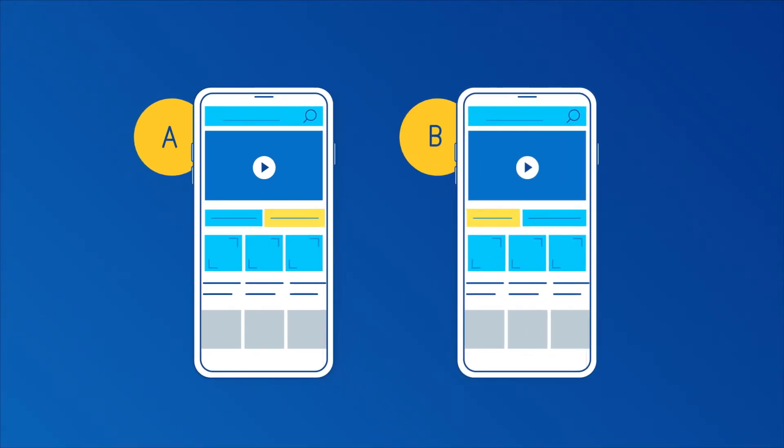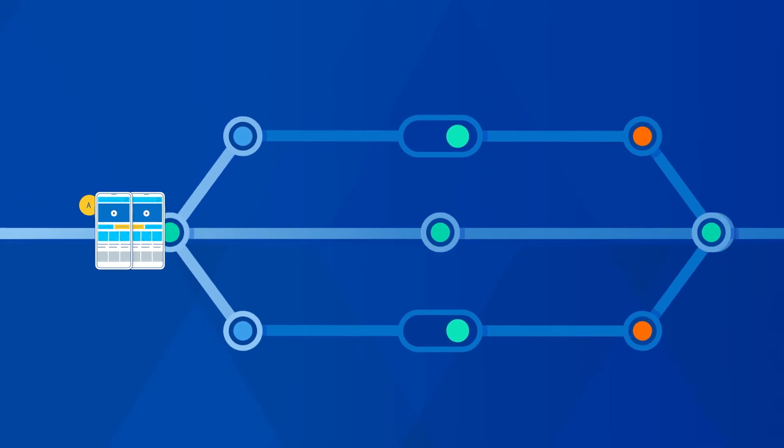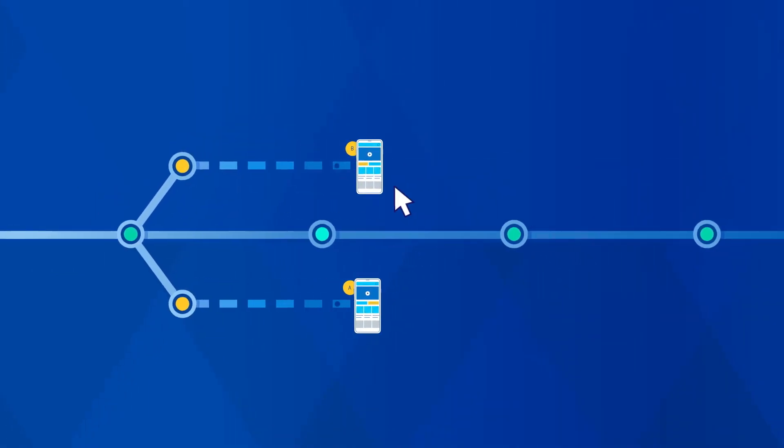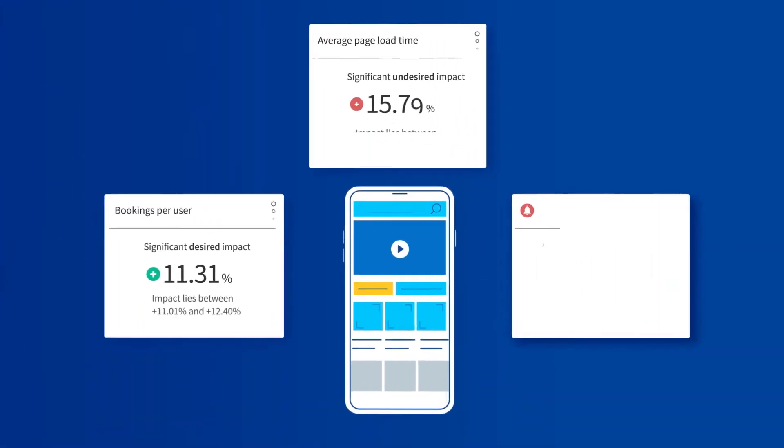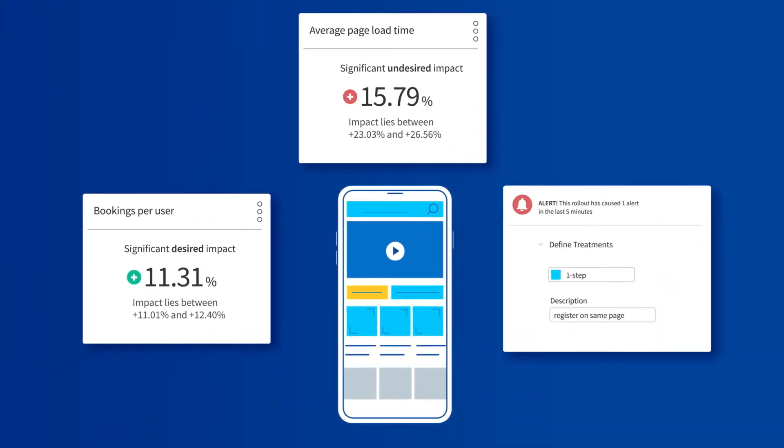Let's say you want to A/B test how a new app feature impacts engagement. Simply use Split to turn on that feature for a specific segment of customers. Measure which feature performs best in real-time, and use that data to decide whether you should deploy, improve, or kill the feature.